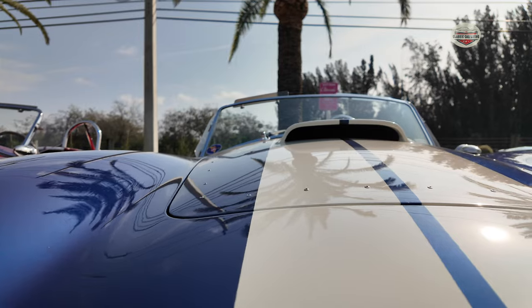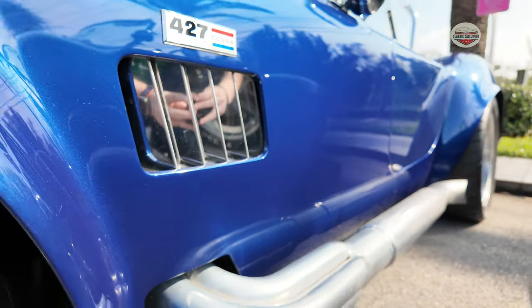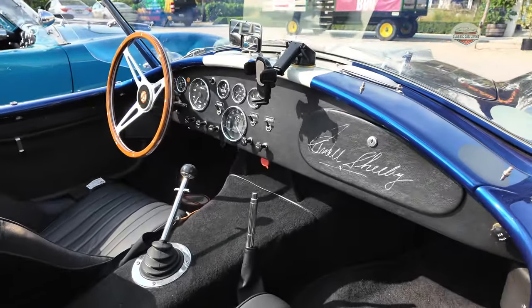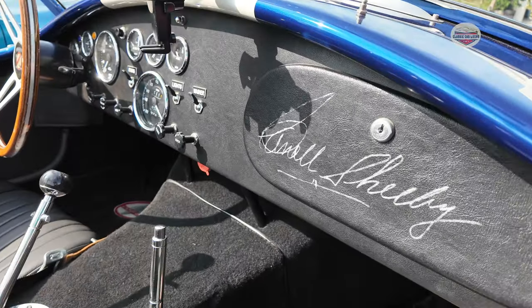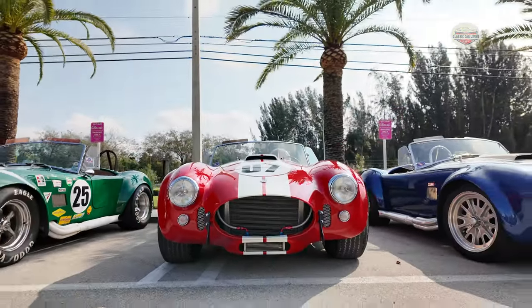This blue one is again a Superformance with a Roush 427 small block and also a 5-speed. Little Carroll Shelby signature. I love the front of these cars — look at the stance on them.